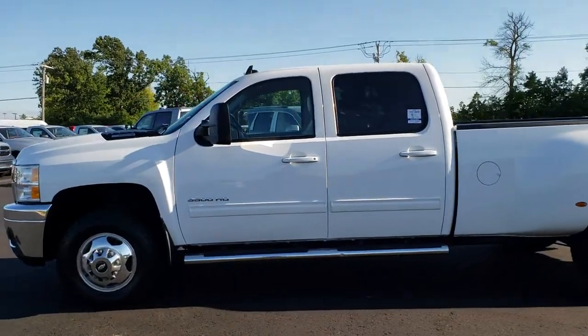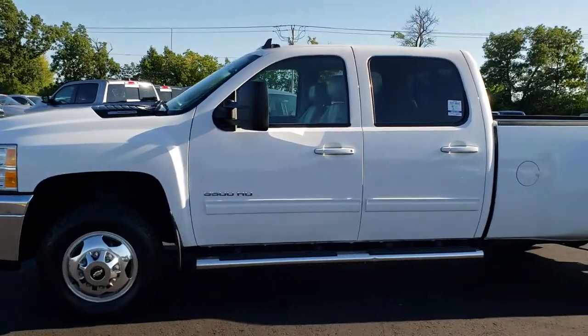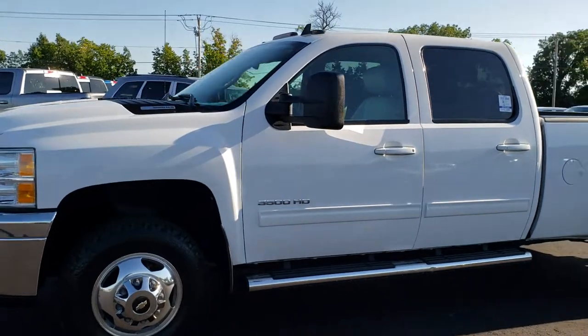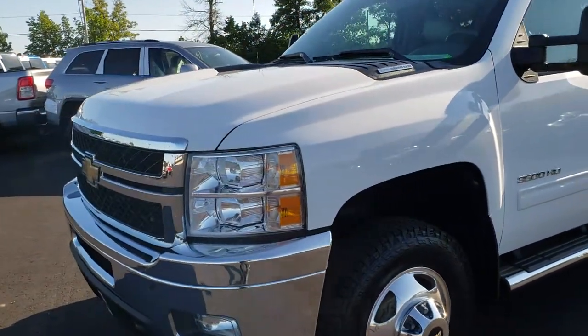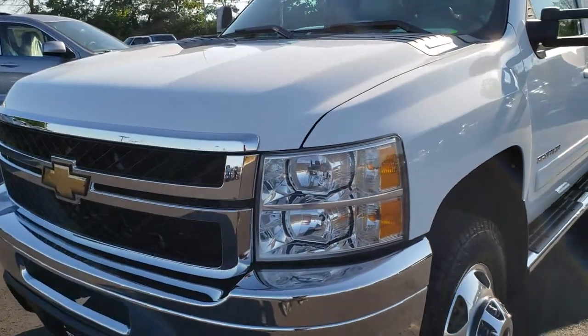This is stock number 9682. We are here at Summit Automotive in Fond du Lac, Wisconsin — your new and used heavy duty truck headquarters. Remember, we are the guys with the trucks on 41 in Wisconsin.